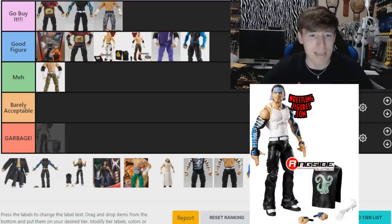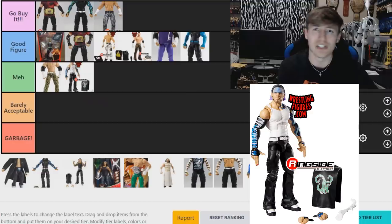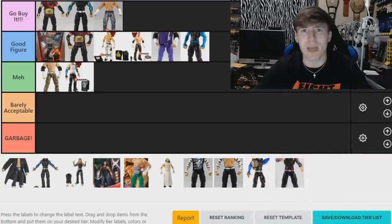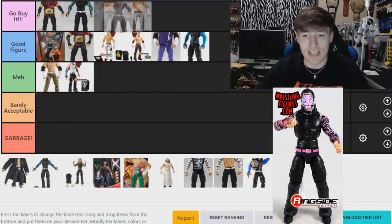Next up, the Elite 75 Jeff Hardy — I'm putting this in 'Meh.' I like that we got a white tank top Hardy, I think that's great, but the head sculpt is just not good. It doesn't look like Jeff Hardy to me. I like the purple hair color, the sleeves, the arm paint — I love that era of Jeff Hardy — but whatever the issue is with that head sculpt, I'm going 'Meh.' I like to fix up that figure, but I'm sticking with 'Meh.'